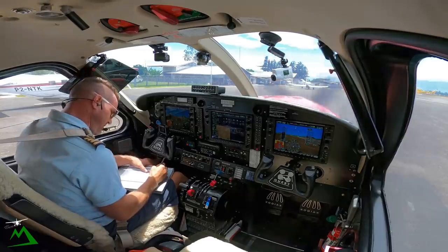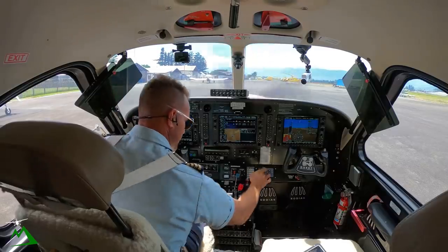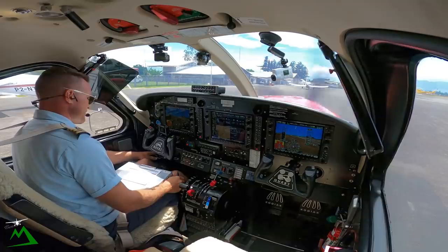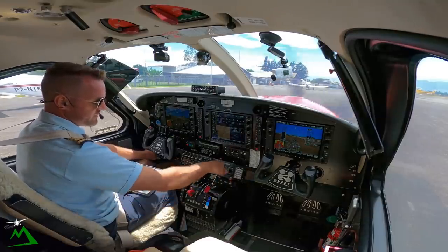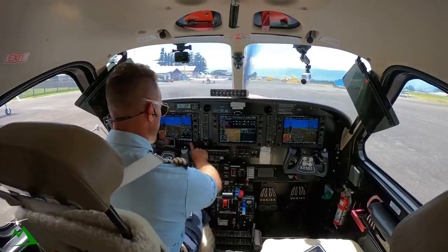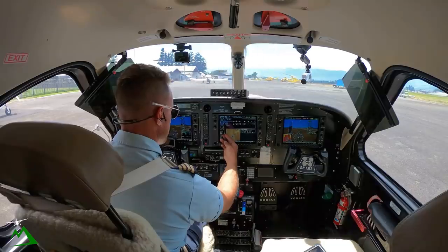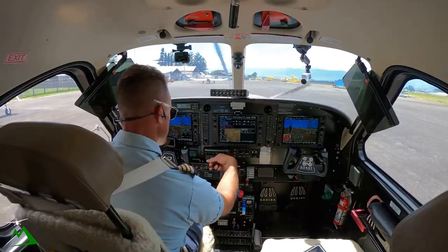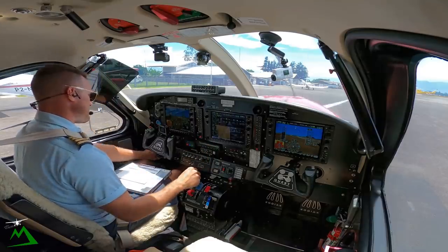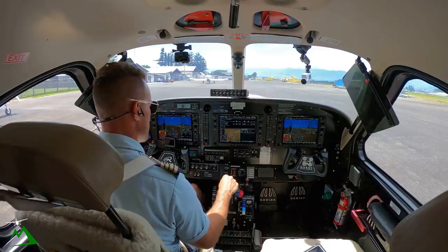Shut down — going to write down my landing fuel, slow my Hobbs time, check off our blowers, all of our lights, box bus generator and alternator, feather. I'm just watching my ITT to make sure it's continuing to go all the way down to 200 and then just drop off. That way I don't have to re-hit my starter to keep the turbine going. Thanks again guys, have a great one.